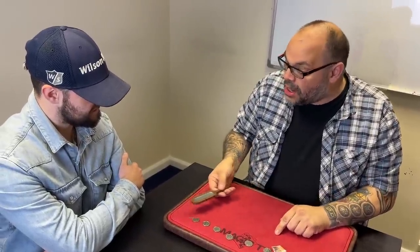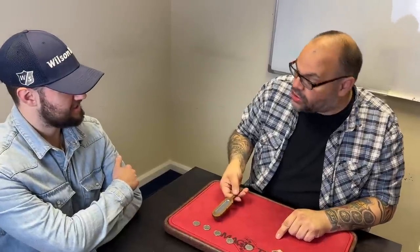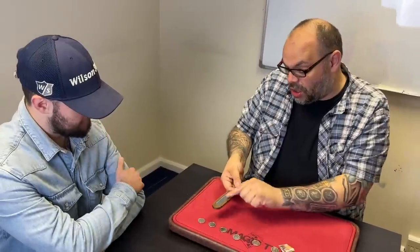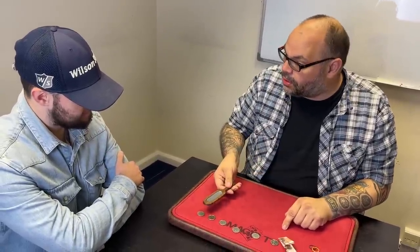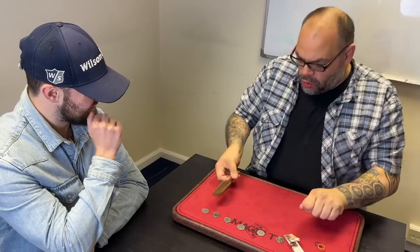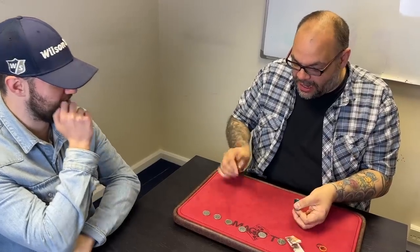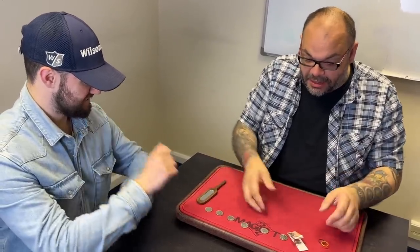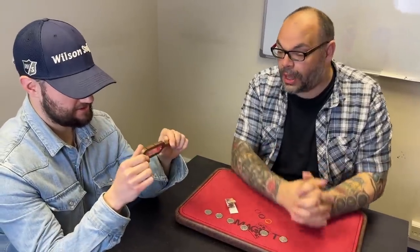Have you ever seen that trick where coins jump from one place to another? Watch the mirror — do you want the top mirror or bottom mirror to jump? The top one? One, two, three — there you go. The top one jumped over there, leaving the bottom one there. You can examine everything. That is called Paddle King.